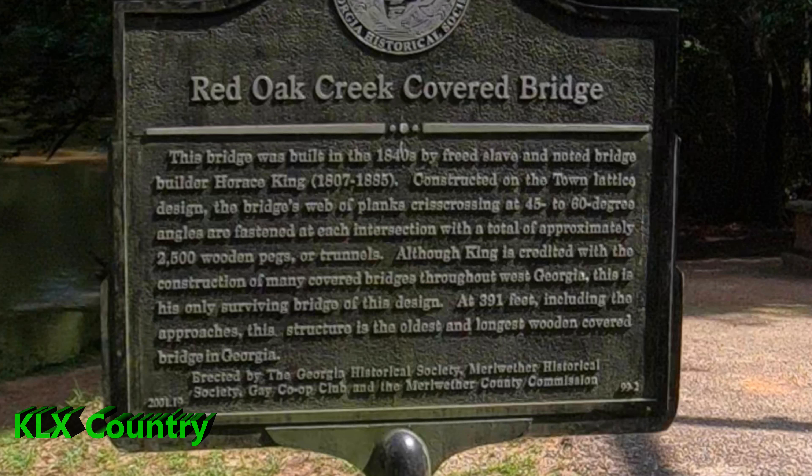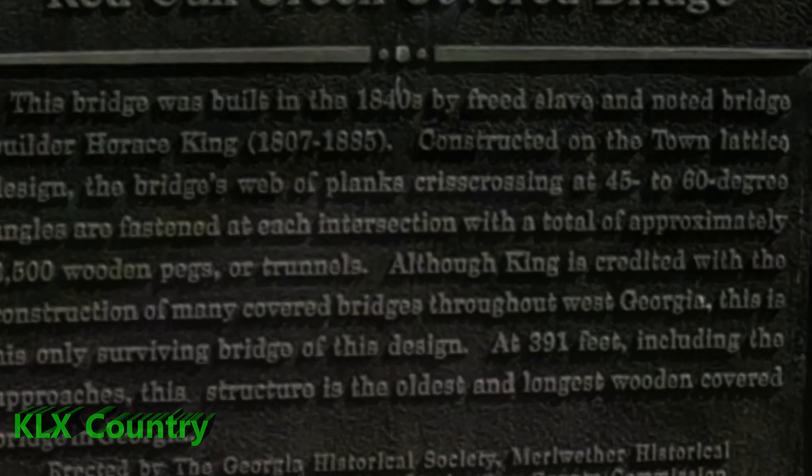Constructed on the town lattice design, the bridge's web of planks crisscrossing at 45 to 60 degree angles are fastened at each intersection with a total of approximately 2,500 wooden pegs or trunnels. Although King is credited with the construction of many covered bridges throughout West Georgia, this is his only surviving bridge of this design. At 391 feet, including the approaches, this structure is the oldest and longest wooden covered bridge in Georgia.